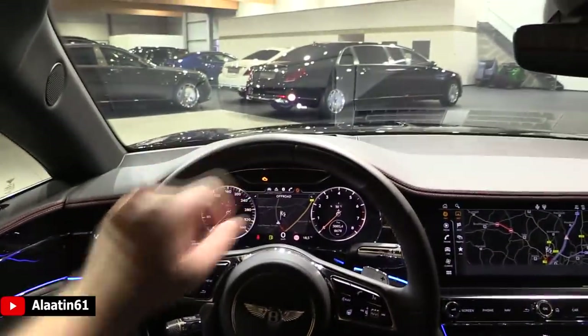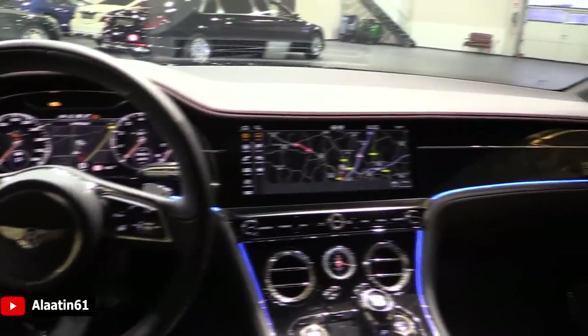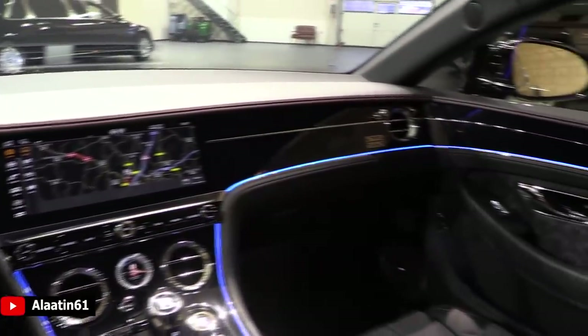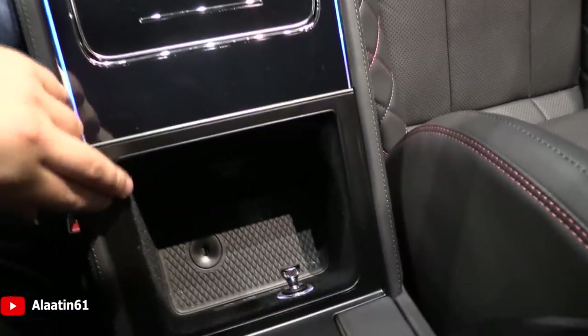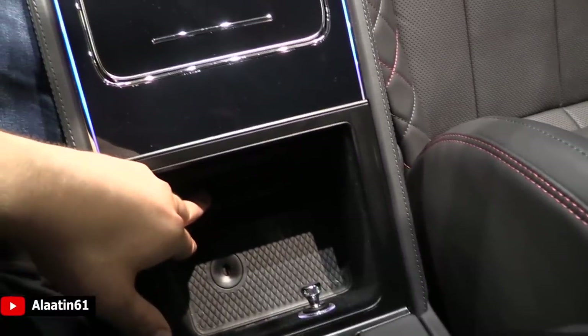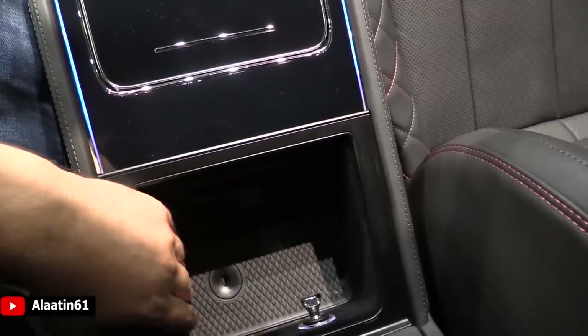There's of course the head-up display and the screen, which I will show in a minute — it turns. Over here you have the armrest with the wireless charging point for your phone.